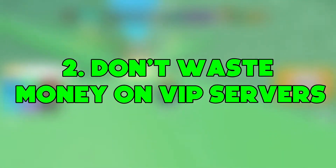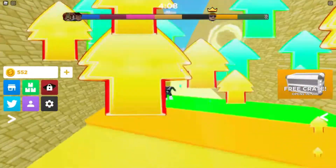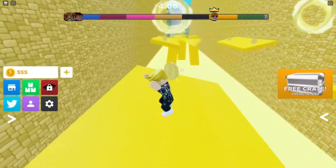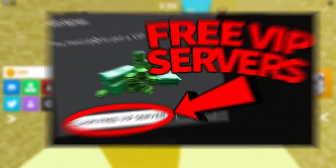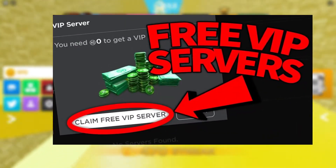Number 2: Don't waste Robux on VIP servers. Many players buy VIP servers just to expand their gameplay area, but this is just wasting your Robux. Instead, you should keep a check on VIP servers and take the free ones when available. This will save you hundreds of Robux.